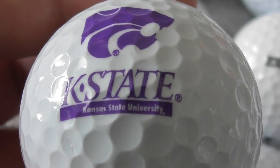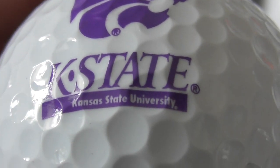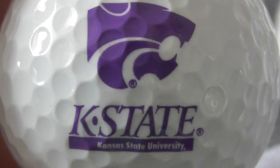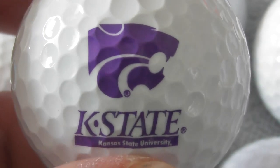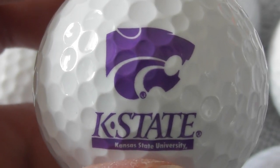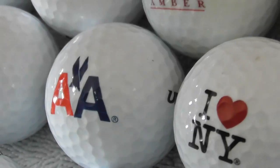K-State — Kansas State University. I've been to Kansas. I don't think I saw the university when I went past. Unbranded golf ball.